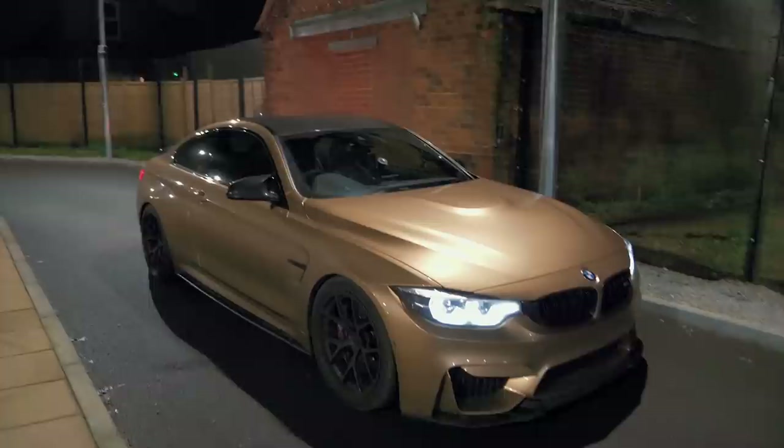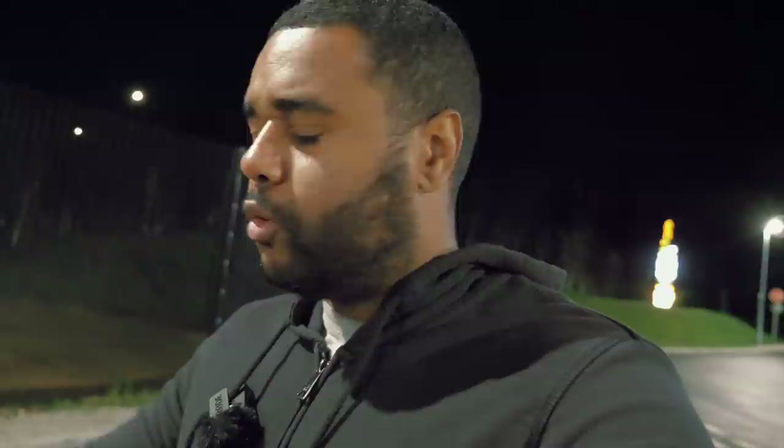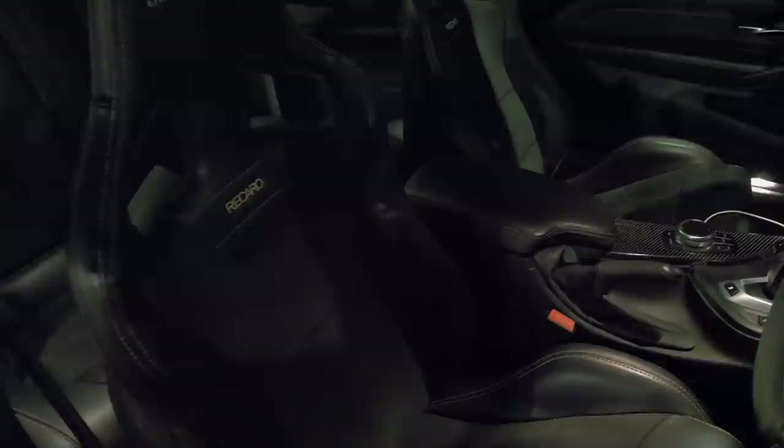It's also running an MHD custom tune done over Bootmod, with a meth-dependent map and a pump map. The pump map does 600 to the wheels and the meth map does 658 to the wheels. One thing I need to mention too is the tires — the Michelin Pilot Sport 4S. I've done about 11,000 miles on them, through all the spinning and reaction videos, and I've somehow got 11,000 miles out of those tires. I don't even know how.